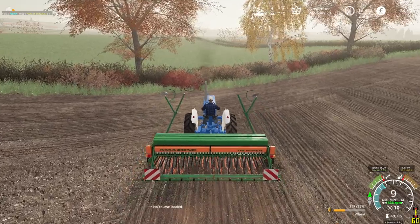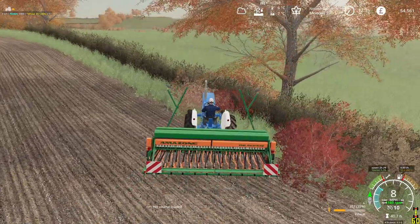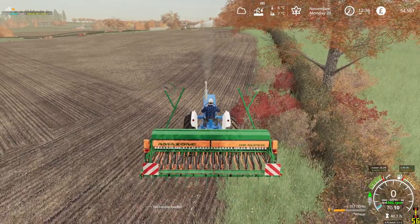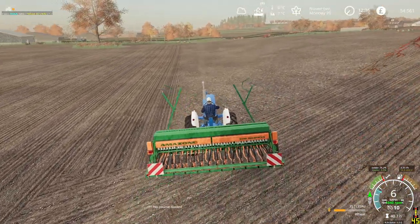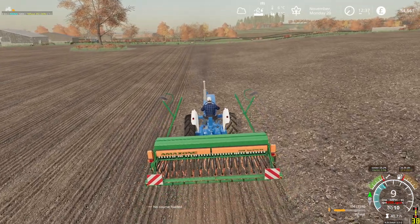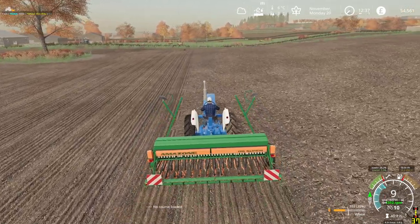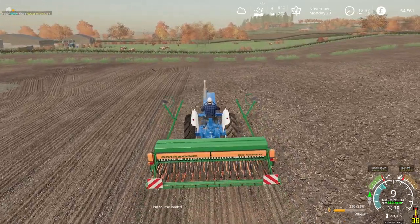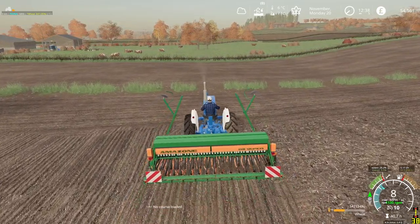Then the tractor and plough can come over here — it is in its last field over at the horrible yard. So we can get the County brought over here. And then in March we will swap that County Super 4 out to the new County that's coming out — the 754, which is based on this tractor.